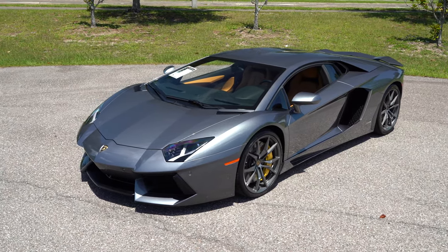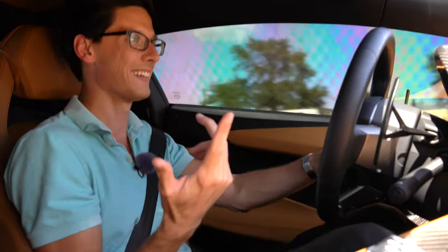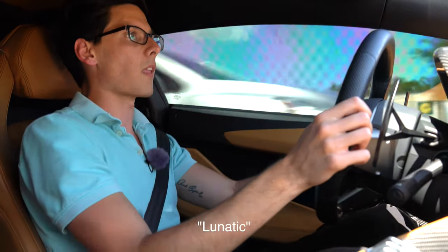This car is mental. That's what Lamborghinis have always been — absolutely mental. They're silly, they're straight goofy. Nobody needs this kind of car. It's for a certain kind of person.